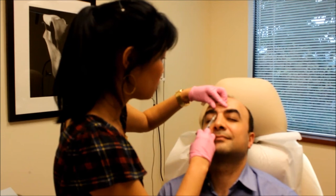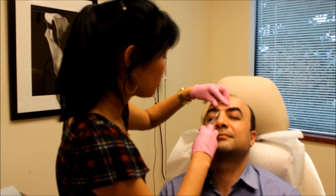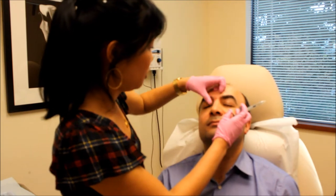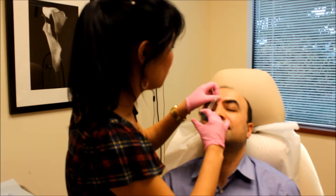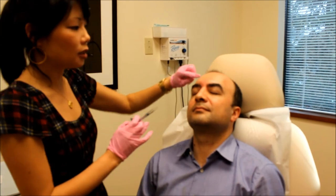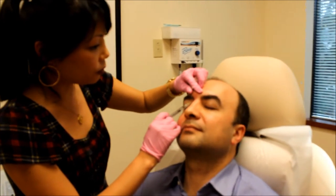The most common side effects for the fillers are a little swelling right after and possibly a little bit of bruising in this area as well, which you can cover with makeup if you desire. You can see that line is starting to fill in, and I'll do a little bit down here on the bridge as well.